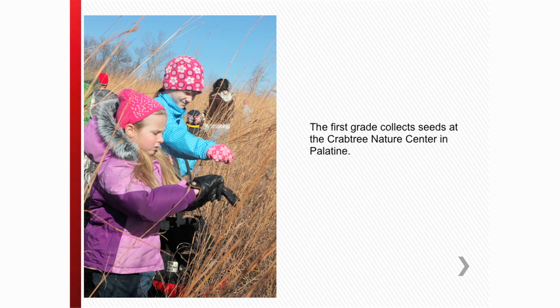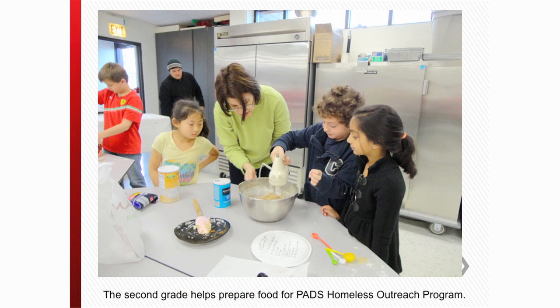How is it structured at Quest Academy? In the lower grades, each grade is given a topic. It starts with first grade, which is given the topic of environmentalism — specifically focusing on plants and animals. Second grade, as we talked about, is focused on hunger and homelessness.